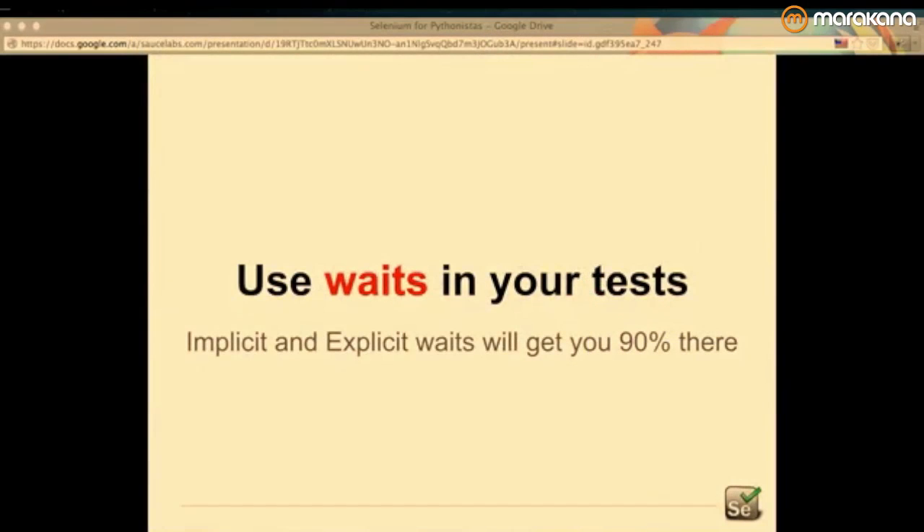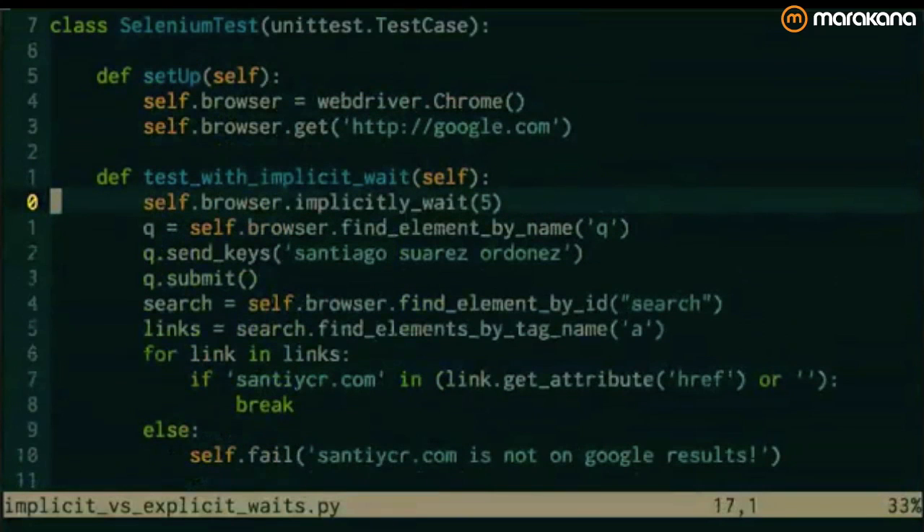Another piece of advice: use waits in your tests. You really want your tests to handle asynchronicity in your app — Ajax, things not loaded at the time you need them. That happens a lot in websites: you click a button and something renders, but if the test is fast enough, the rendered element won't be there when you look for it. Human beings are slower than machines, so it's not a problem for us, but Selenium is not as smart and you have to tell it how to wait. There are implicit waits as a first approach.